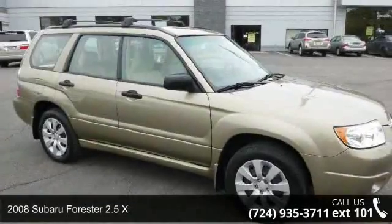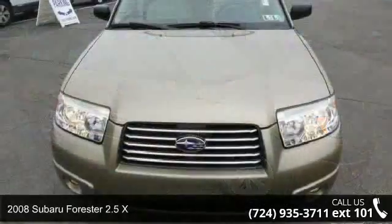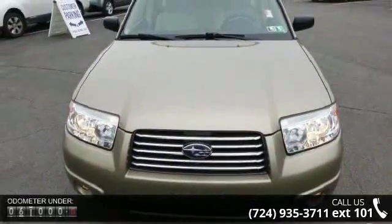Presenting the 2008 Subaru Forester. This may be the set of wheels you've been looking for. Enjoy these notable features.